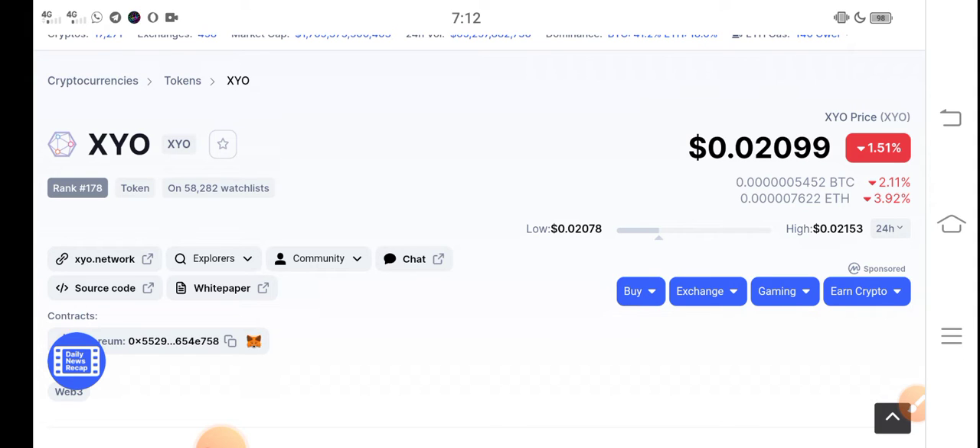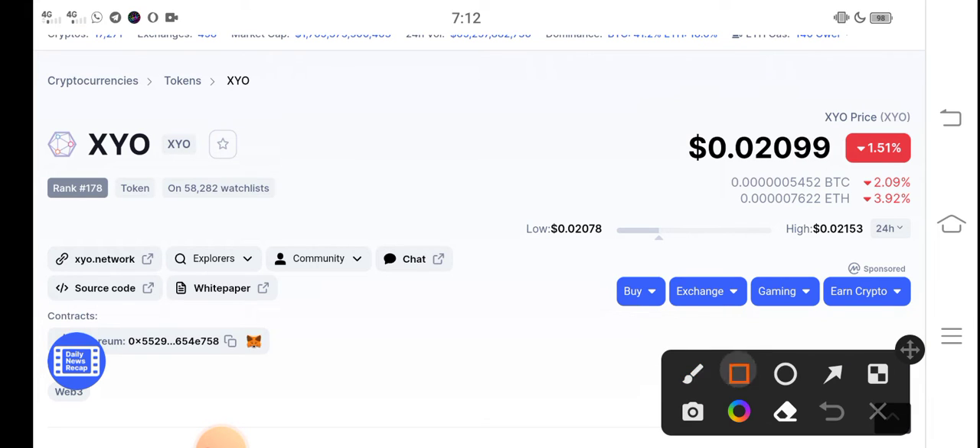Before starting this video, make sure to subscribe to our channel for more latest news and update videos. At this time, if you talk about the right now situation of XYO token, the right now price of XYO token in the market is $0.02099 USD — that's the current price of XYO token.